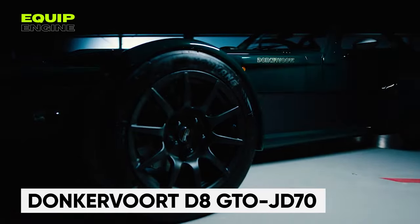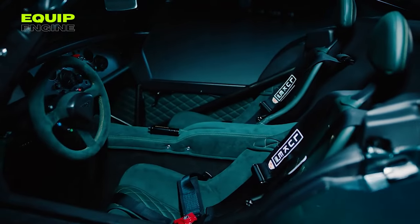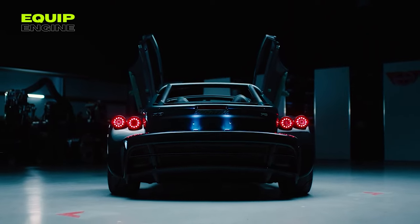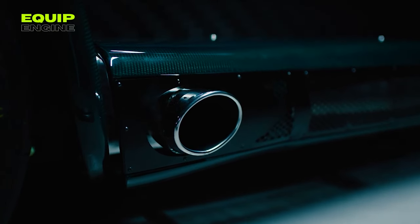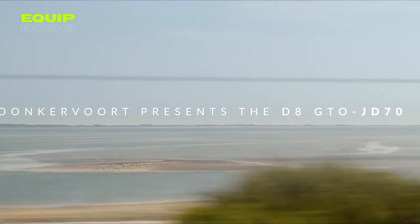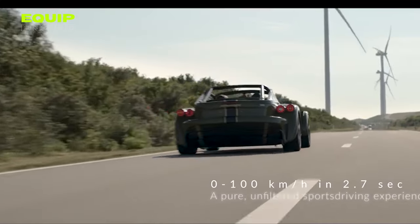A warning for potential buyers of this car — it is extremely powerful and may cause serious overload while driving. The car's 2.5-liter Audi five-cylinder engine produces an impressive 415 horsepower, providing incredible traction. It can accelerate from zero to 62 miles per hour in just 2.7 seconds and reach a top speed of 174 miles per hour with a maximum acceleration of 1.2 G. Weighing only 1,499 pounds, this car is as maneuverable in corners as in a straight line — unless you're a Formula 1 racer accustomed to 6.6 G overloads.